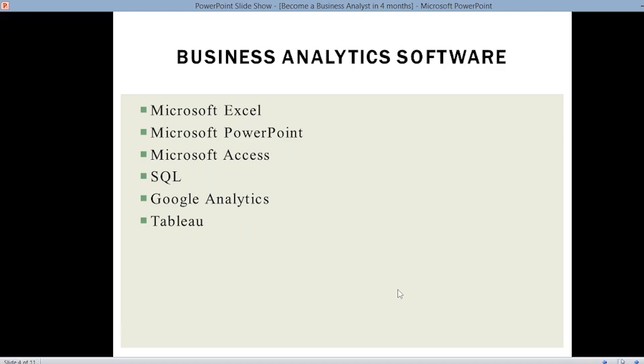These are certain softwares you come across each and every day as a business analyst: Microsoft Excel, Microsoft PowerPoint, Microsoft Access, SQL, Google Analytics, and Tableau. You should know the basics of all these softwares and you can also practice them on your own, because various tutorials and documentation are available on the internet for all of them.